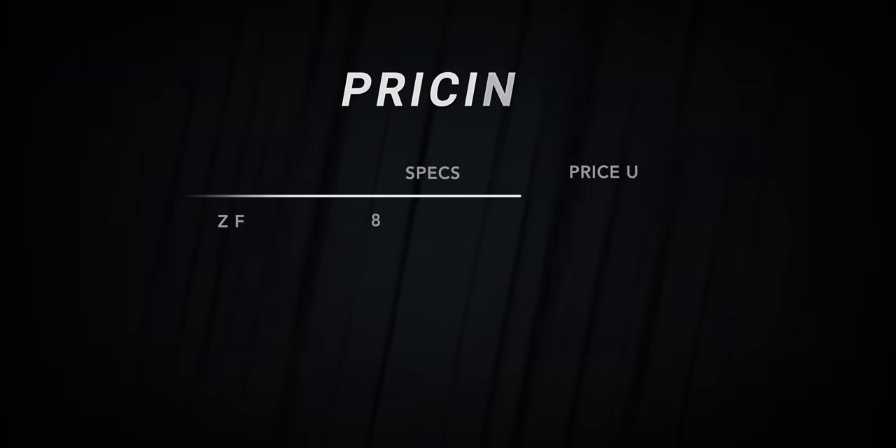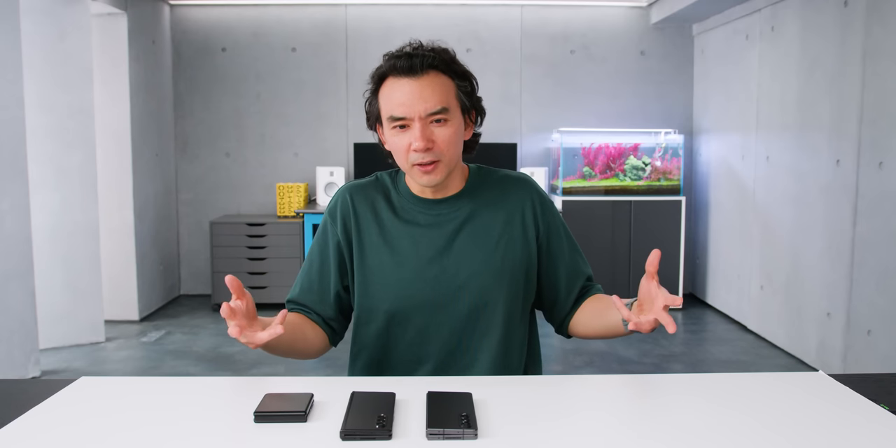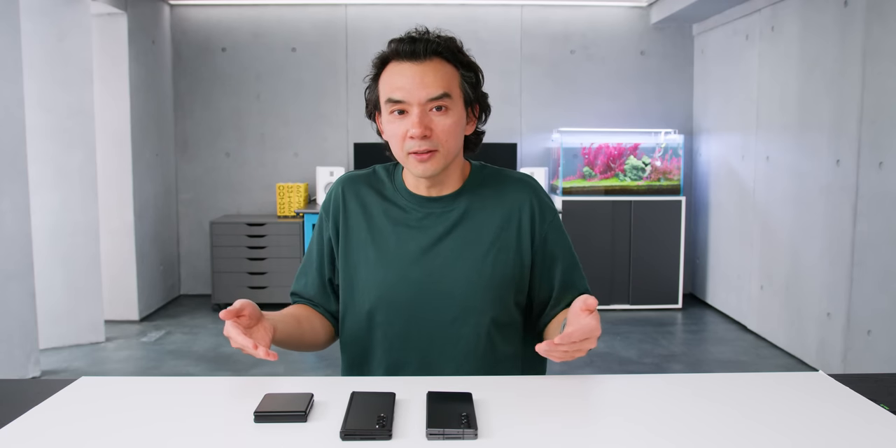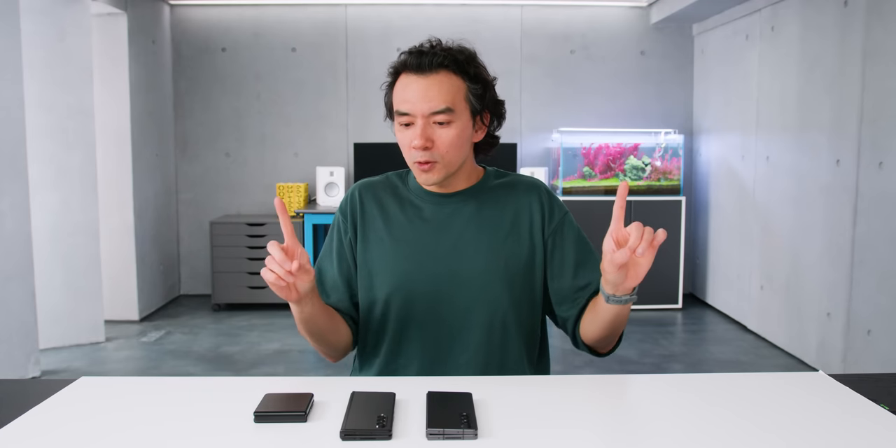In terms of pricing, this is the fifth generation of Samsung's foldables, and I would have assumed prices would come down year over year — but they haven't. It's still $1,000 and $1,800 as base pricing. Part of it is inflation, but the bigger factor is simply no competition pressuring Samsung to lower prices. They don't feel that pressure, so they keep charging premium prices. Overall, the Flip and Fold are really good phones this year — just expensive. Full reviews to come.